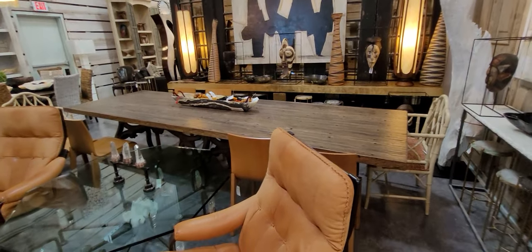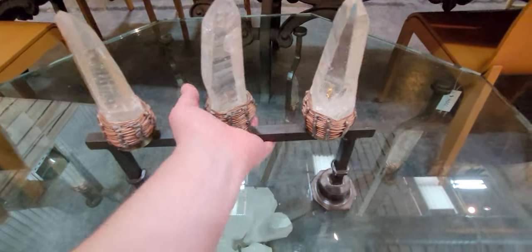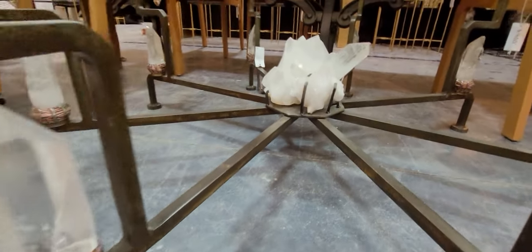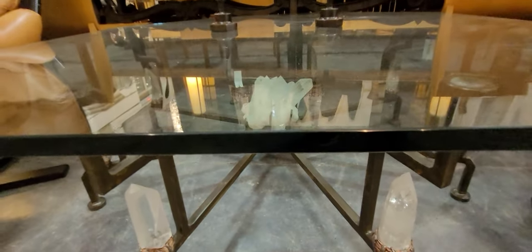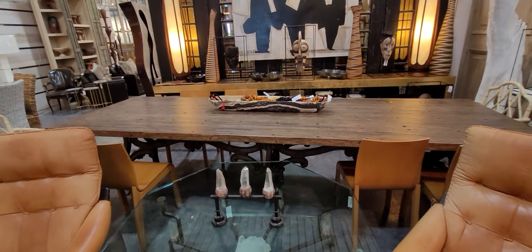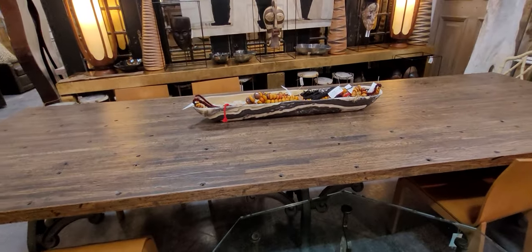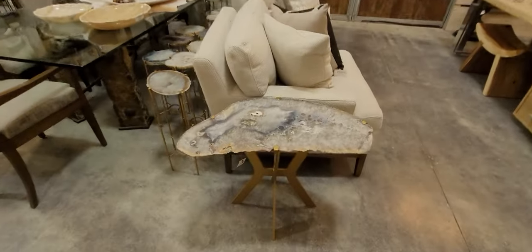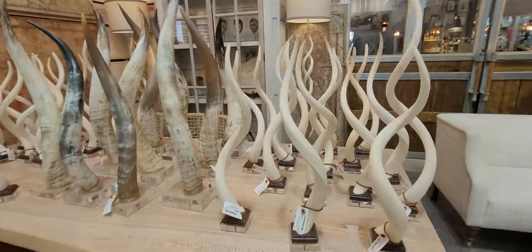Oh my gosh, look at this long table. What is this piece here? I love this. So that goes with the table, guys — look at those huge crystals. And then under this coffee table, look, you still have them. I love how they're decorating with these Moroccan beads. Industrial tables — a lot of industrial items in here. Very fancy.